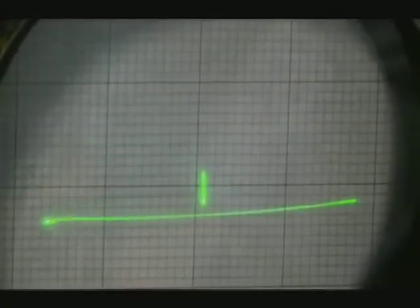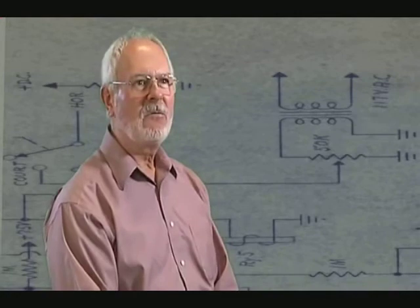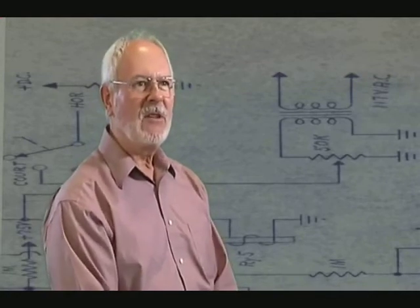Willie Higginbotham created this game as part of an annual visitor's day at Brookhaven, when people would come in and see what was happening. Normally, the exhibits available were just posters and equipment — static exhibits. He wanted something interactive where people would be able to actually do something.